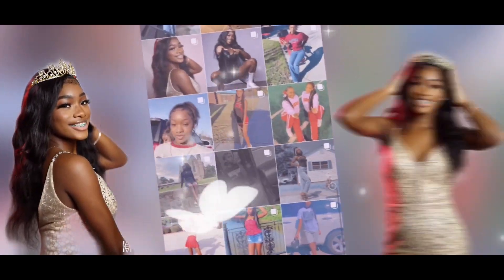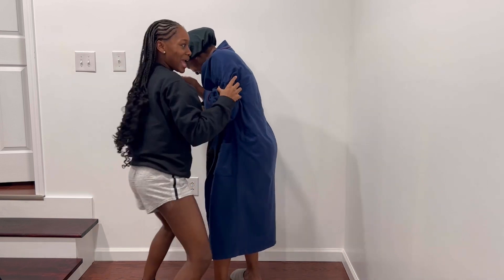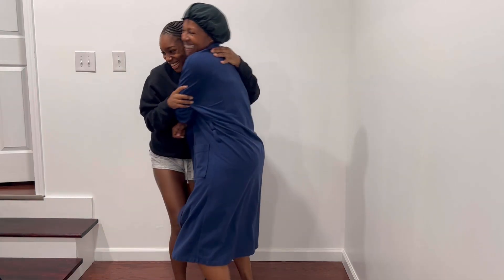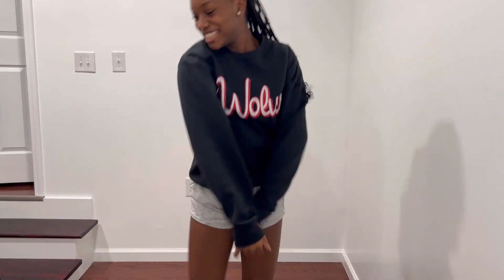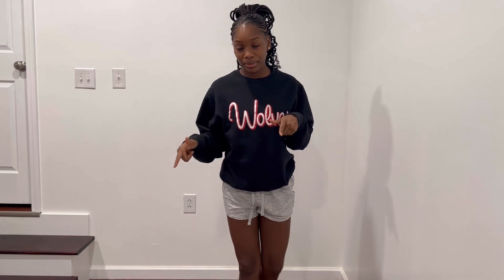Welcome back to my YouTube channel! It's been a minute but I am back with a clothing haul — well, it's more like a recently purchased video. It's just a few clothes I'm bringing on my trip. Y'all get a video on that too! I hope you guys enjoy the video, let's get into it.